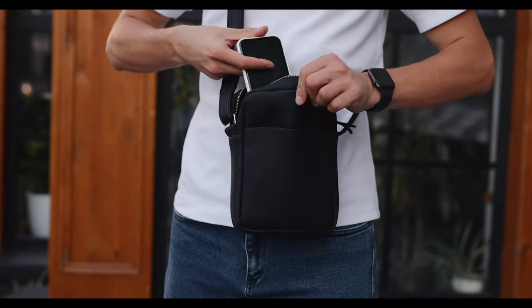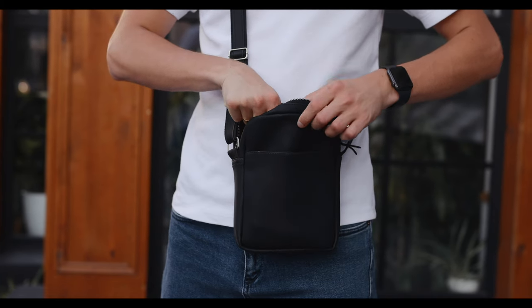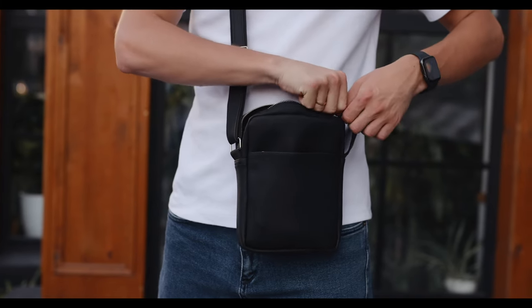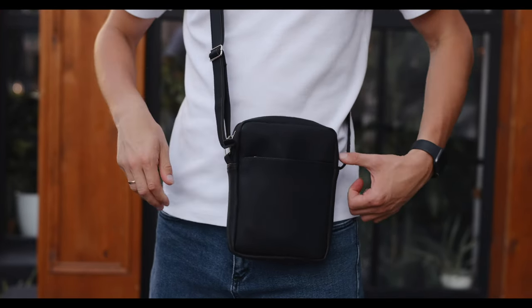EDC, or Everyday Carry Slings, are compact and versatile bags designed to carry essential items for daily use. They're a popular choice among individuals who want a convenient and efficient way to carry their belongings while keeping their hands free.